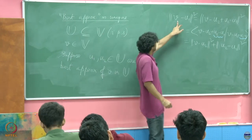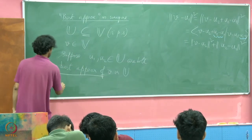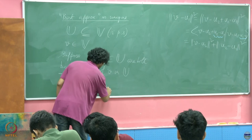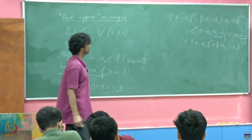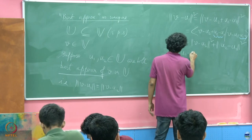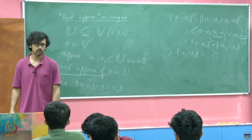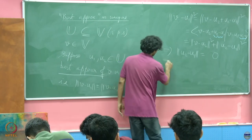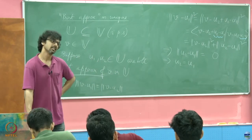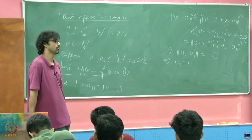Now if u1 and u2 are both best approximations, that simply means the norm of v minus u1 must equal the norm of v minus u2. So what is left to prove? This must equal this, so what you must have is u2 minus u1 equal to 0. But the norm can vanish only when the argument is 0, which means u2 equals u1. So hereafter we shall not only talk about a best approximation but the best approximation, because it is the unique best approximation.